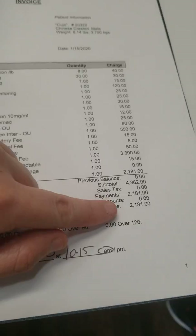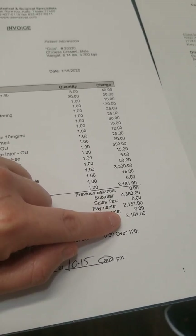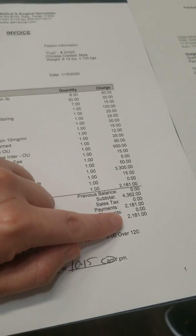He paid half today, and then has three more months of payments to pay off the rest.